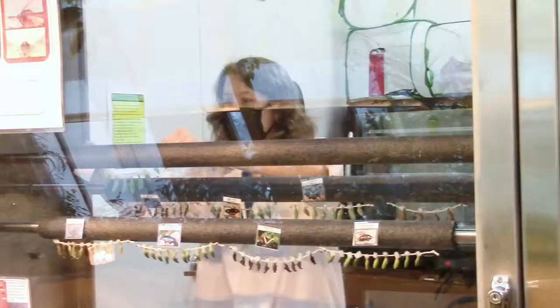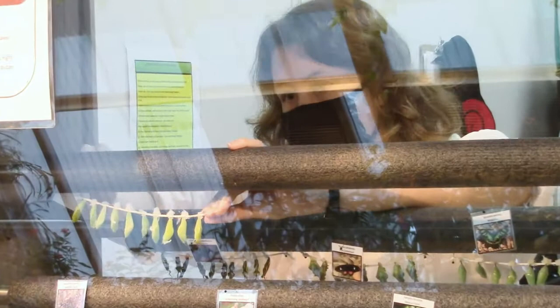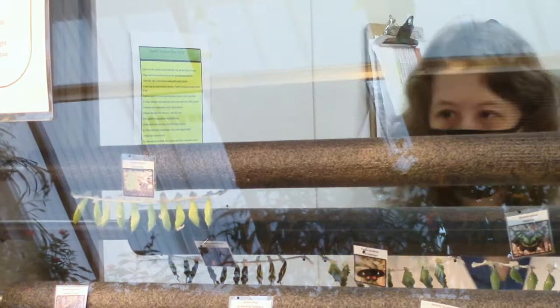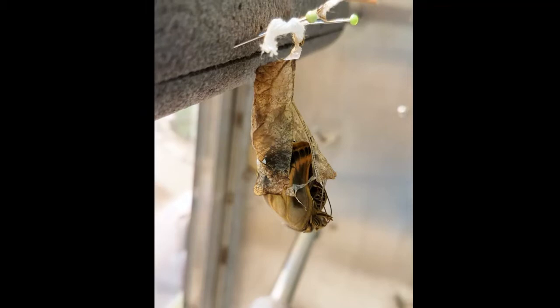Inside the emergence cabinet, the temperature is kept at a consistent 75 to 80 degrees, and the humidity is kept at 75 percent to give the butterflies the best chance to emerge. Somewhere between 1 and 21 days, the butterflies begin to emerge from their chrysalis.